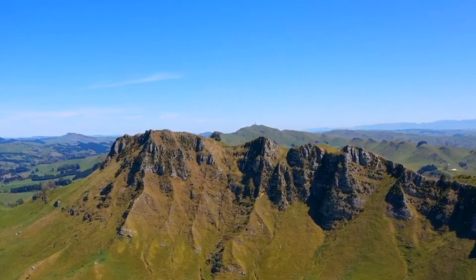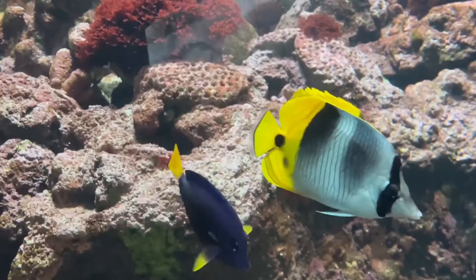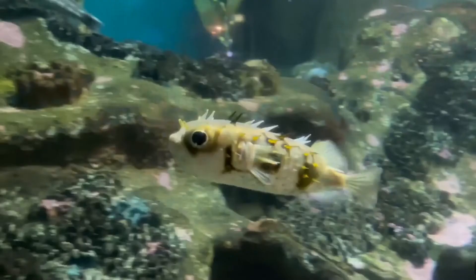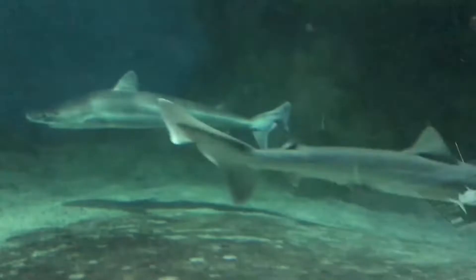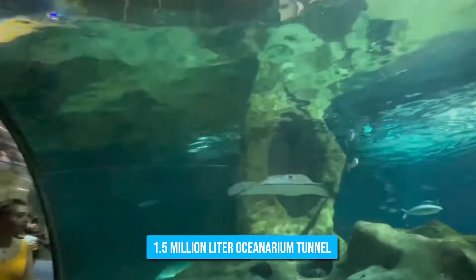Number 2: Check out the National Aquarium of New Zealand. Get ready for an underwater adventure at the National Aquarium in Napier. Located on Marine Parade, this aquarium boasts a wide variety of aquatic and semi-aquatic species from around the world — from seahorses and penguins, to kiwi, tuatara, piranhas, and sharks, there is something for everyone to enjoy. One of the highlights is the 1.5 million liter oceanarium tunnel that allows you to get up close and personal with the sea life swimming overhead.